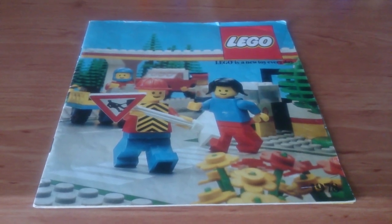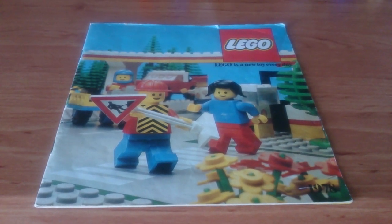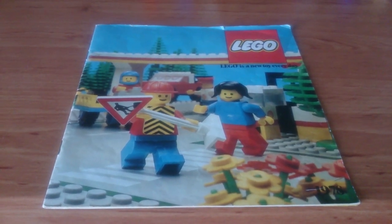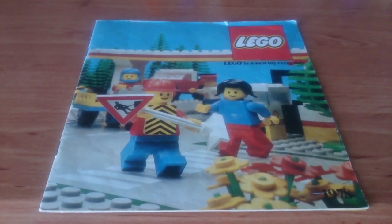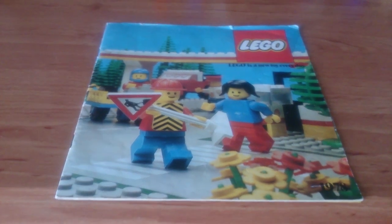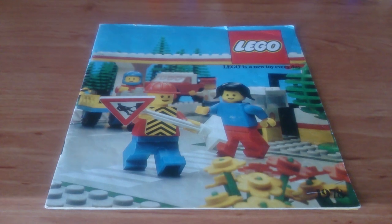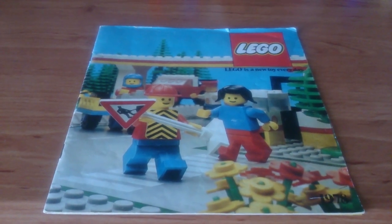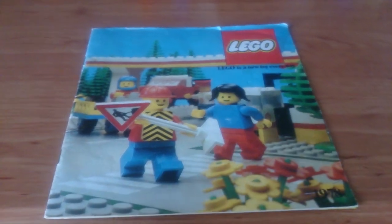Here is the LEGO catalogue for 1978, 40 years ago — the first year of the minifig. And here we are in 2018, with two months left of this year. LEGO has been celebrating the minifig anniversary quite a lot this year, and here is where it all began.